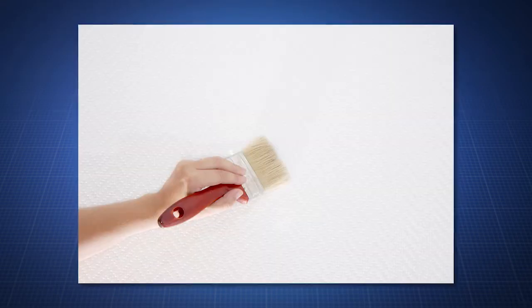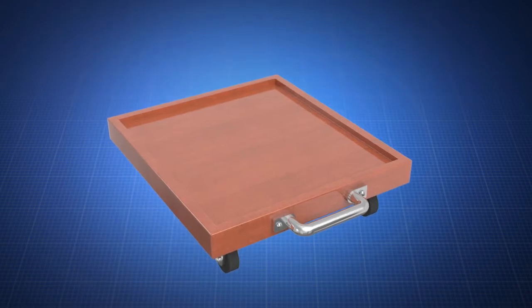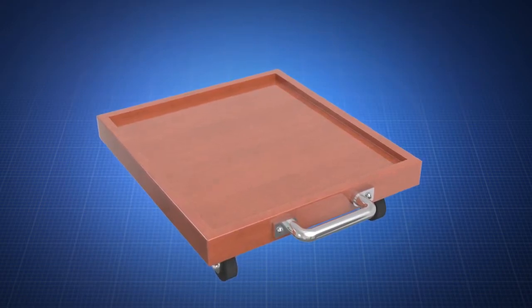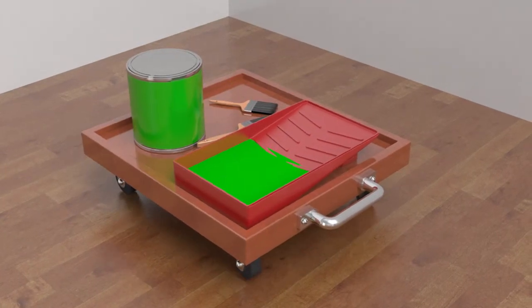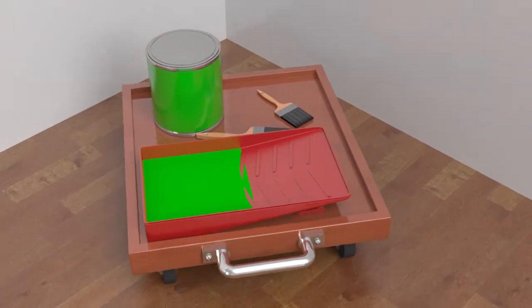Painter's Rolling Caddy. Is painting taking a toll on your back and feet? Now you can easily push and pull your supplies around a room with the Painter's Rolling Caddy. No longer will you have to constantly bend down to retrieve your paint tray and move it to a new spot along a wall. Also, while prepping or painting baseboards, you can keep all tools and supplies in one place as you move.